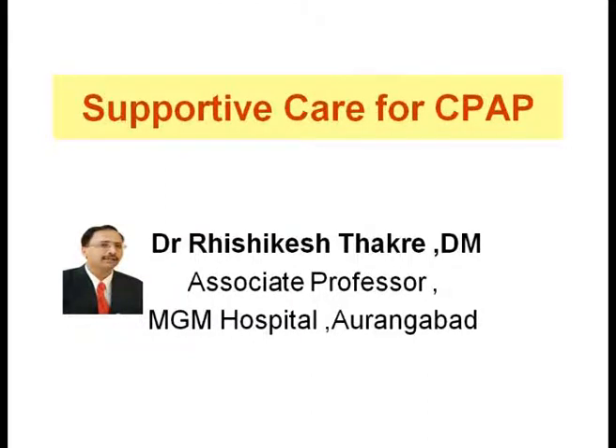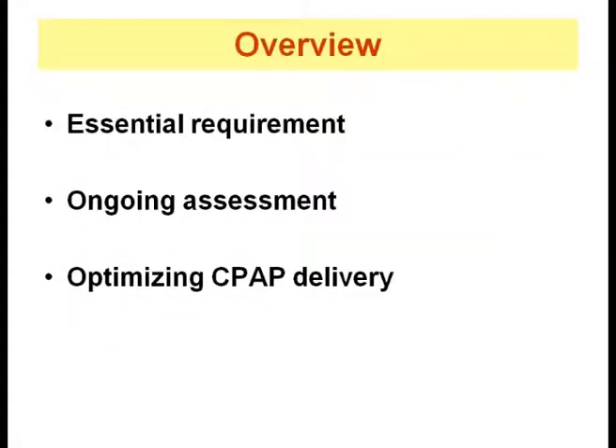In this podcast, we shall learn about supportive care for newborns on CPAP. The objectives of the session are to learn the essential requirements for providing supportive care, know how to provide assessment of a baby on CPAP, and how to optimize CPAP delivery.